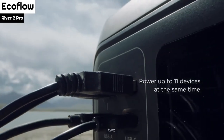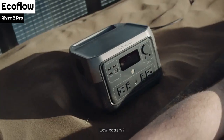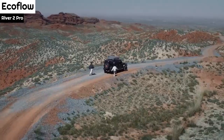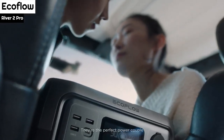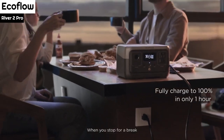The device has multiple charging ports, including four 120VAC outlets, one 12VDC vehicle charging port, two 12V barrel-style ports, three 2.4A USB-A ports, and a bi-directional 100W USB-C PD port, which allows for charging up to 11 devices simultaneously.